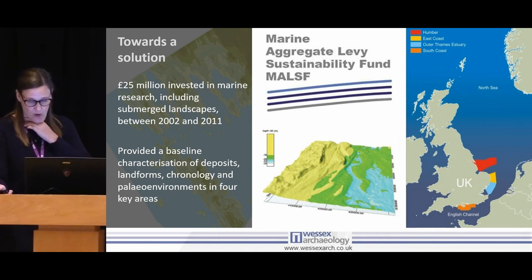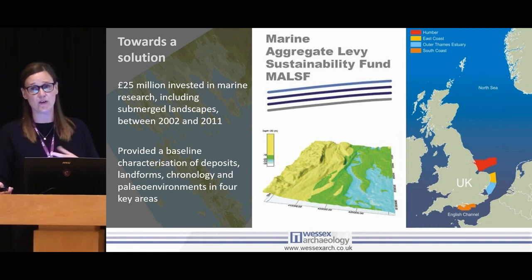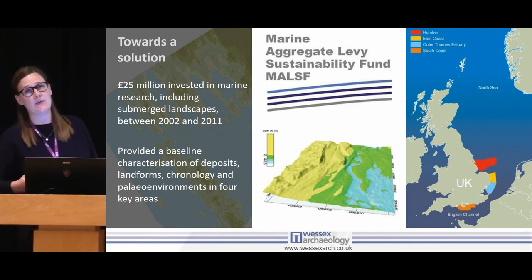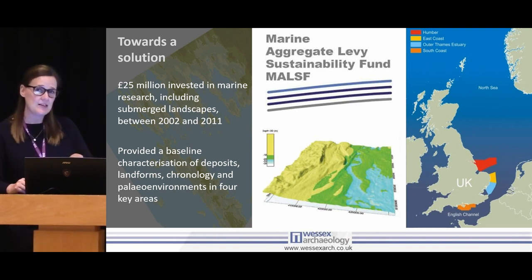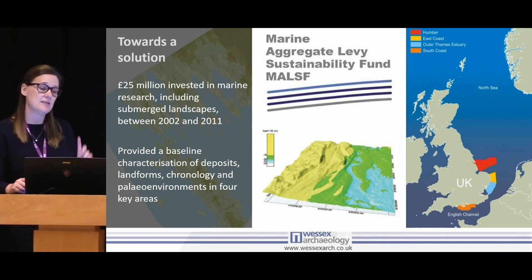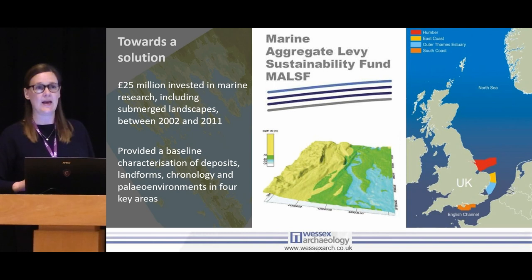The best project that still stands today in the UK is the Marine Aggregate Levy Sustainability Fund. This was a fund set up in response to marine aggregate dredging offshore, and collectively they raised 25 million pounds, which they invested in some small-scale projects. The key ones were the Regional Environmental Characterisation projects — often called RECs — done for four key areas: the Humber, the East Coast, the Thames, and the English Channel. For the first time, it brought many different disciplines together to give us a baseline knowledge of the environment in these areas, including submerged landscapes. Even though this project finished about ten years ago, it's still the best legacy we've got in terms of submerged landscapes, at least in terms of publicly accessible data.